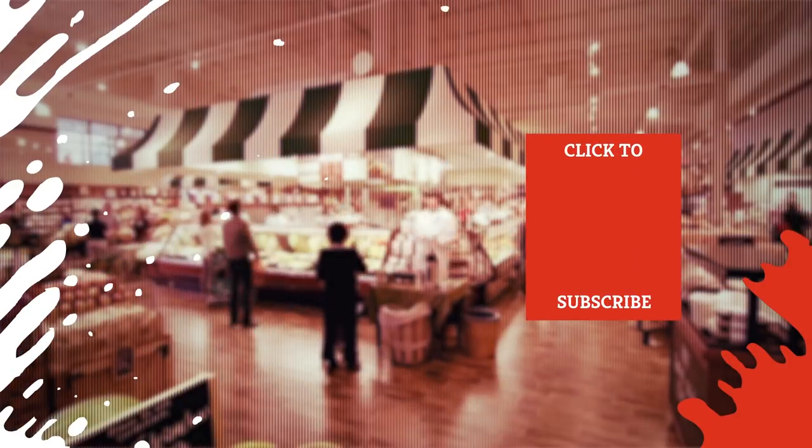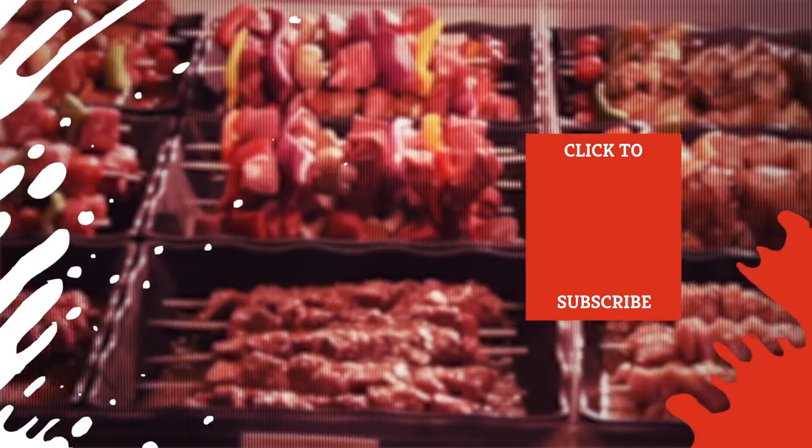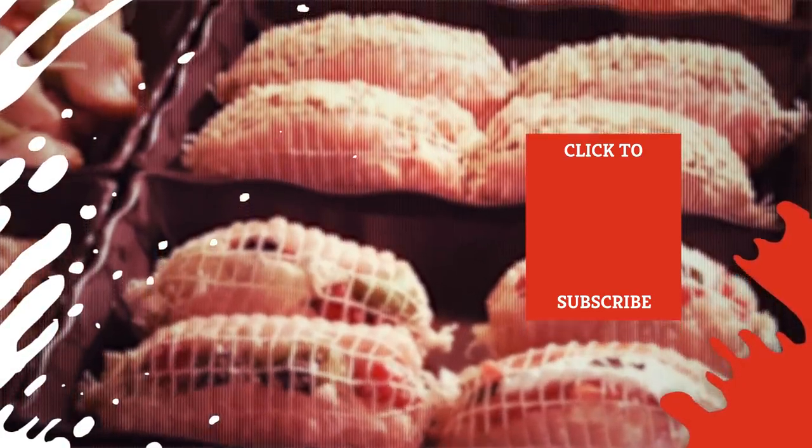Check out one of our newest videos right here! Even more Mashed videos about your favorite grocery stores are coming soon. Subscribe to our YouTube channel and hit the bell so you don't miss a single one.